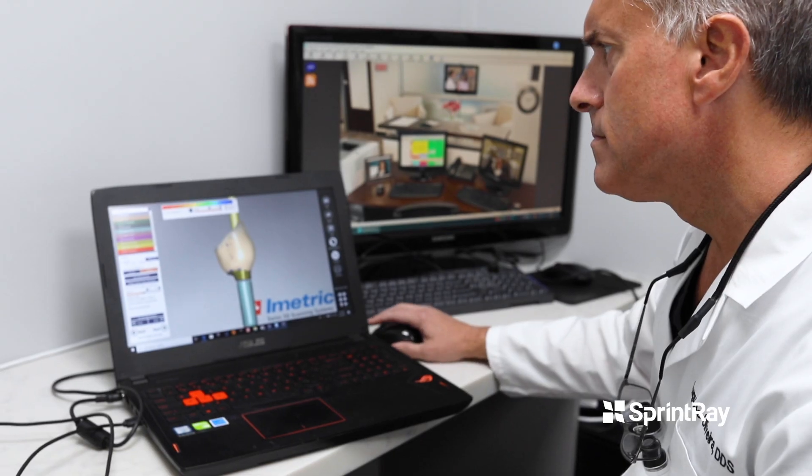Hi, I am Dr. August de Oliveira. I'm a general dentist here in Encino, California. I've been practicing for 23 years and I've been 3D printing for three years.